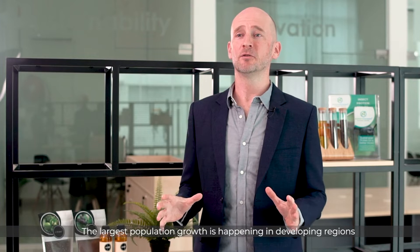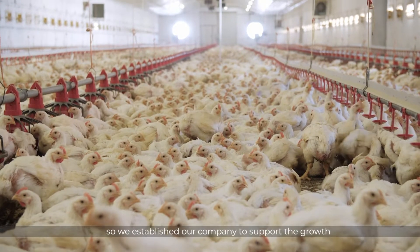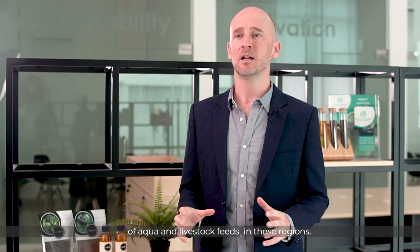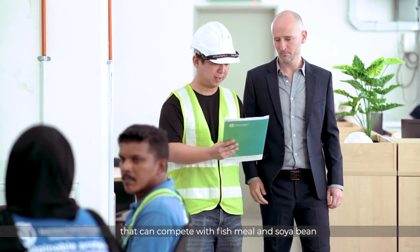The largest population growth is happening in developing regions, where the primary sources of protein are fish and poultry. So we established our company to support the growth of the aqua and livestock feeds in these regions. Our long-term objective is to produce a sustainable staple ingredient for the feed industry that can compete with fish meal and soybean.